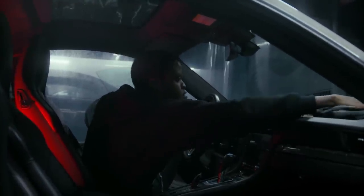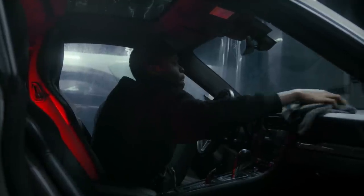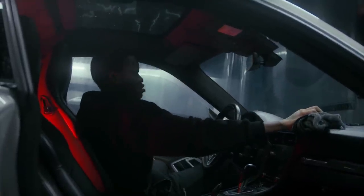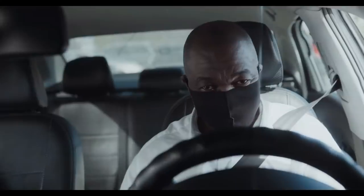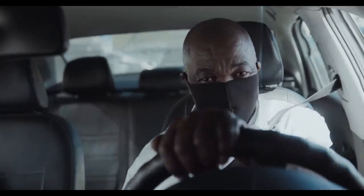New car smell is the odor that comes from the combination of materials found in new automobiles, as well as other vehicles like buses or trucks. There is some question about the possibility that these chemicals pose a health risk. Both the scent and what produces it vary somewhat in different kinds of cars.